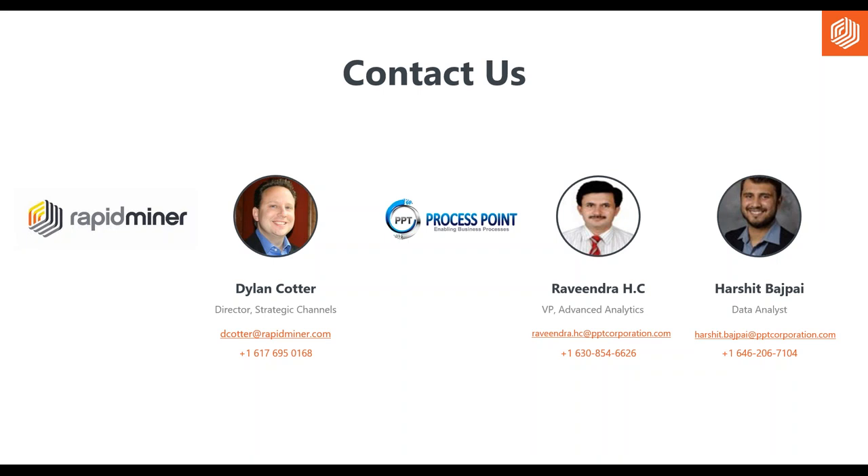This question is for PPT: how long does it take to implement a project like this? Each project has its own dimensions, but generally for predictive analytics problems related to chemical process industries, it takes at most 12 weeks. Certain cases can also be implemented in about 10 weeks. Overall, 10 to 12 weeks is all the time required to implement these highly feasible, high-value predictive analytics projects for CPIs.